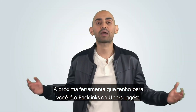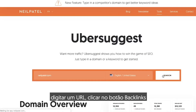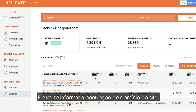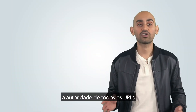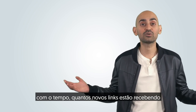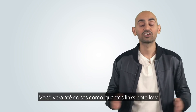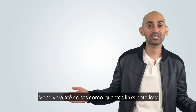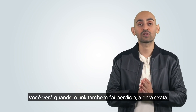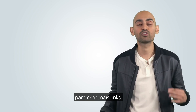The next tool I have for you is Backlinks by Ubersuggest. All you have to do is go to Ubersuggest, type in a URL, and click on the Backlinks button in the left navigation. You'll see the backlinks report, which tells you the domain score of the site, the authority of all the URLs linking to that site, the anchor text, the link growth over time, how many new links they're getting each day, and how many links they're losing each day. You'll also see how many no-follow links the website has versus do-follow, when these links first came to that site, and the exact date when a link is lost.